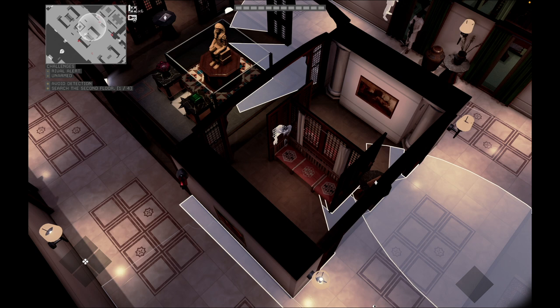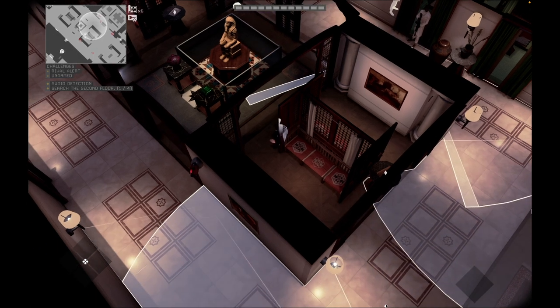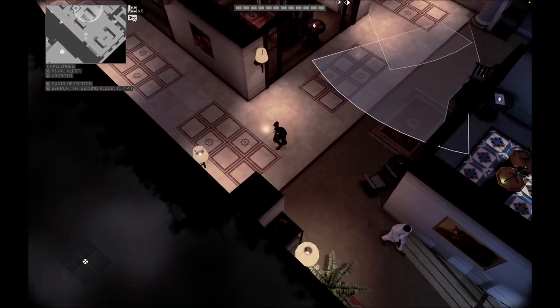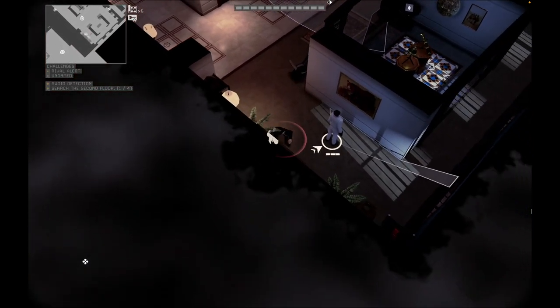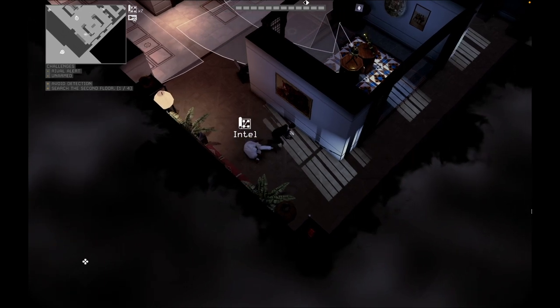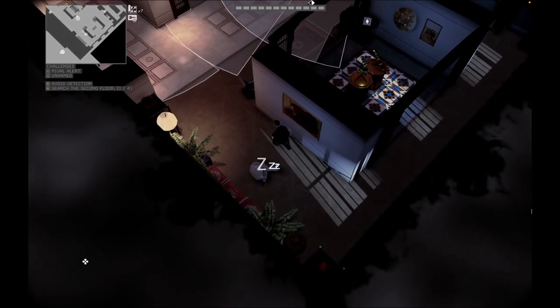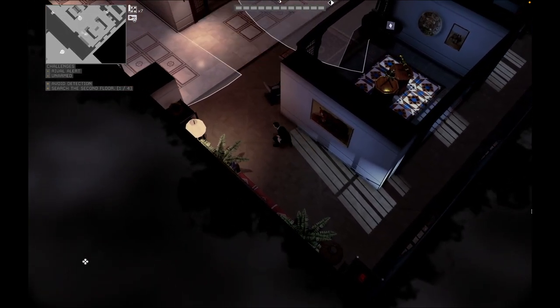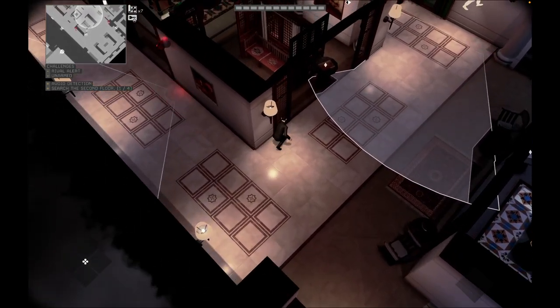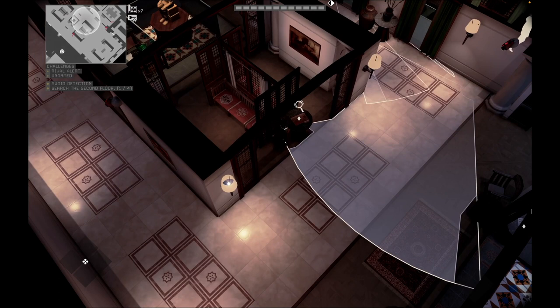When the guard moves toward the painting, seize the opportunity to neutralize him. Then thoroughly search the file, being mindful of the camera. Repeat the process if necessary.